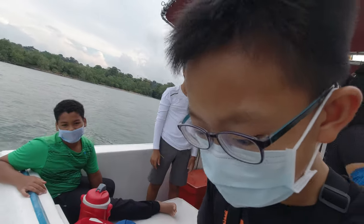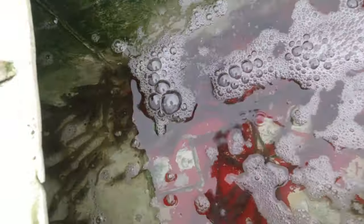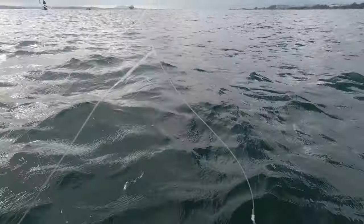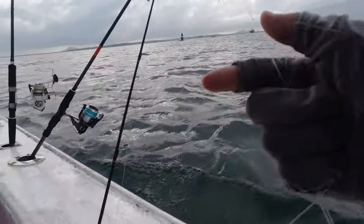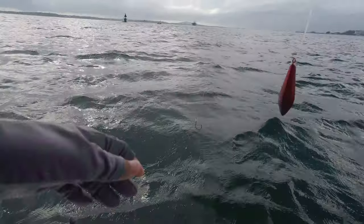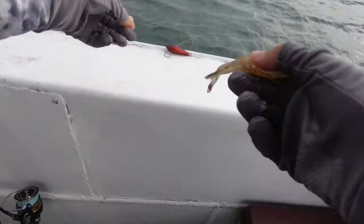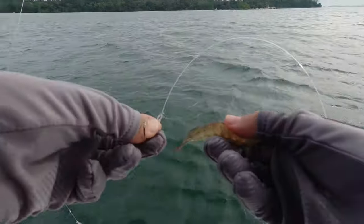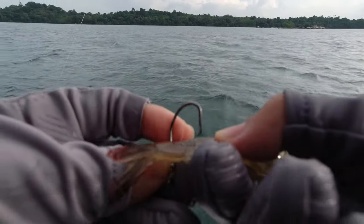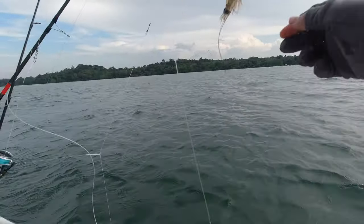Okay guys, so this is our bait - live prawns! We are using the bottom Apollo rig, which is basically a paternoster with a long snood. You take the prawns and hook the second foot, just like this.